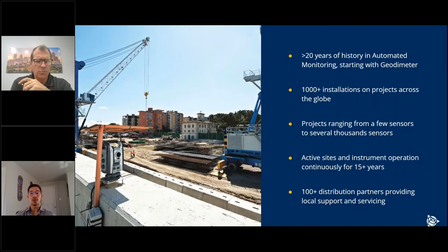Trimble Monitoring as a whole has been around for more than 20 years. We've done thousands of installations across the globe, ranging from just a few sensors with a single total station and prisms up to a few thousand sensors with total station, GNSS, and geotech all integrated. We have sites that run for anywhere from a few months to 15-plus years. We also have hundreds of distribution partners across the country serving our customers with local support and service.